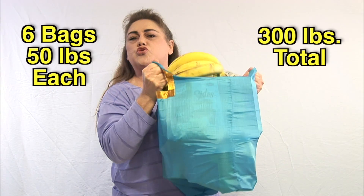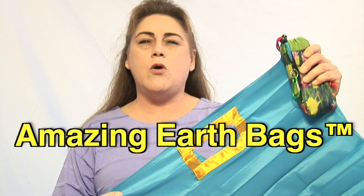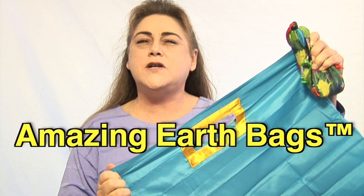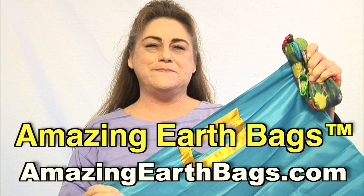These bags are strong. These bags are compact, waterproof, all washable, extremely durable, and will last for years. Get yours at AmazingEarthBags.com.